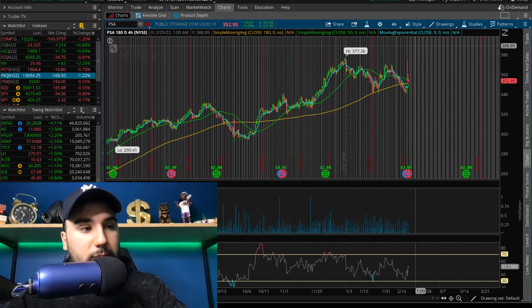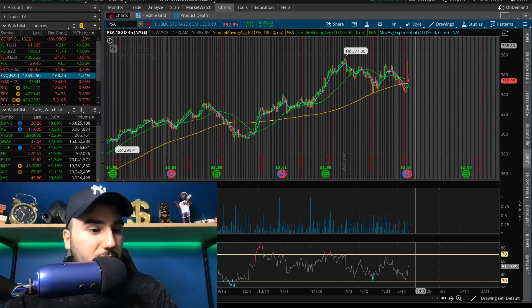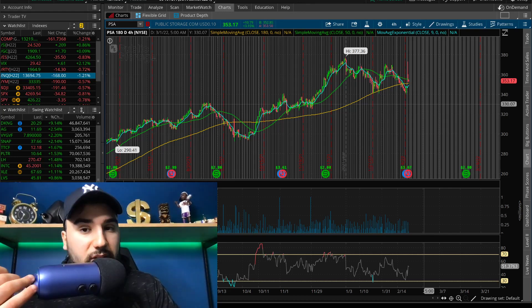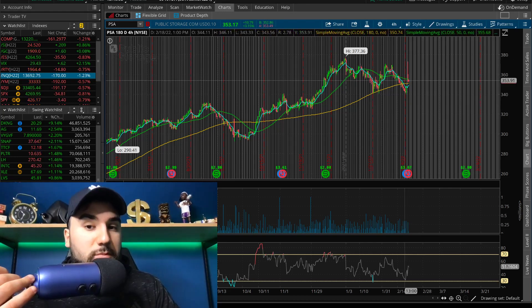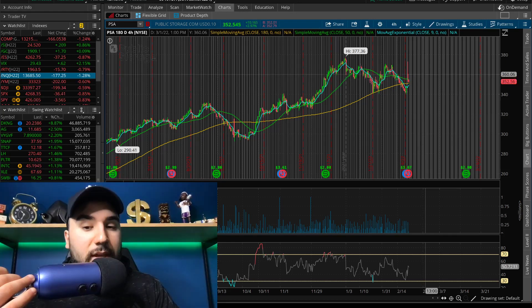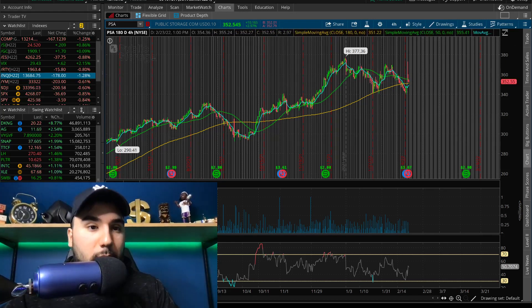They see full-year 2022 core funds from operations of about $14.75 to $15.65 per share. They pay about $8 a year per share in dividends — that comes to about a 2.34% dividend yield. I'm not looking at it from a long-term perspective, more from a trading perspective, because we moved out of these moving averages and broke above them. So let's keep an eye on Public Storage — if it starts breaking out at 355-360, that might be a spot where it could start gaining momentum.